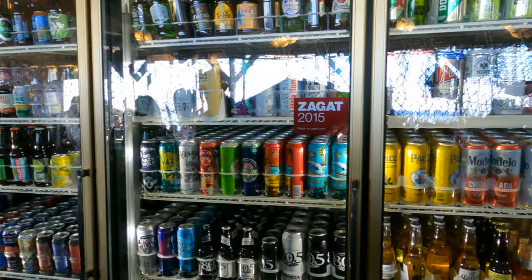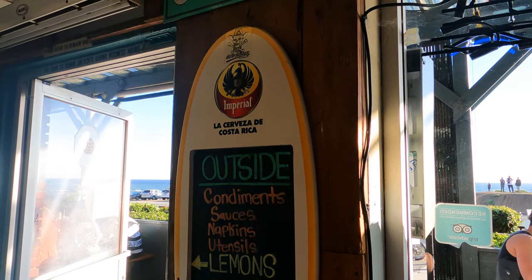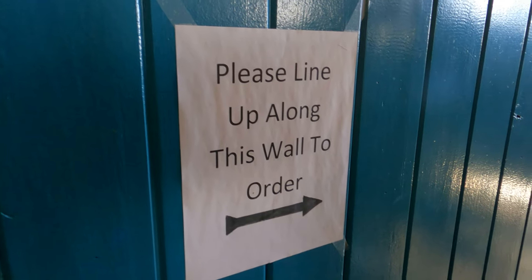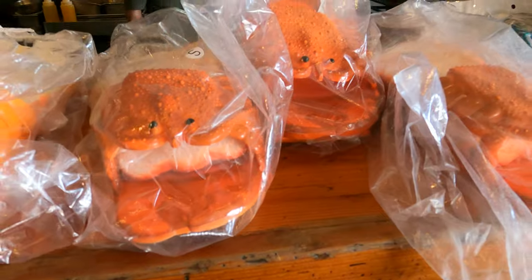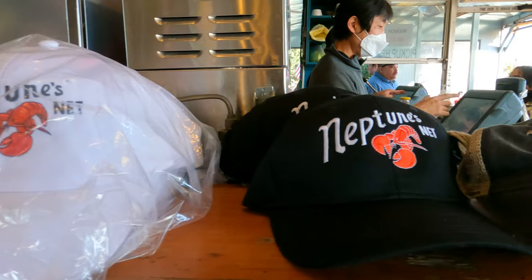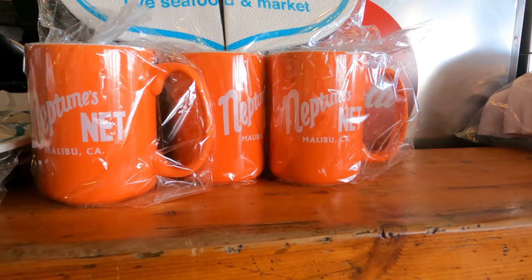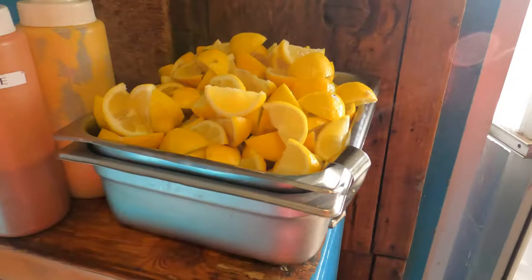Beer, wine, or soft drinks are in cases, just like at the 7-Eleven. You line up against this wall and order. While you're in line, you might want to get some merch, like crab flip flops, hats, or mugs. Grab your plasticware, napkins, lemons, and you're good to go.